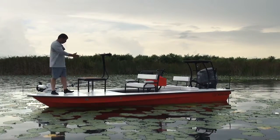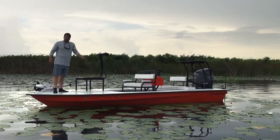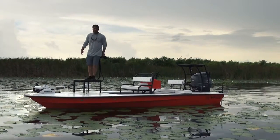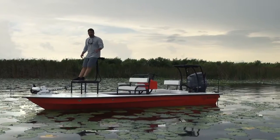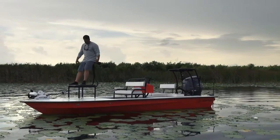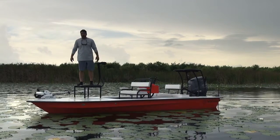Moving further back, we have a large casting platform with a lean bar, cup holder, and a tray. So it is up here posted out for tarpon, permit, whatever — nicely comfortable as you can see. It's removable and it is powder coated in a satin finish.